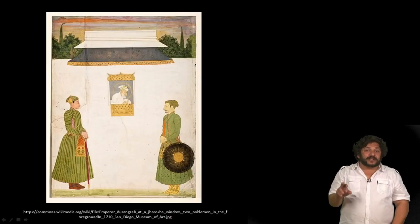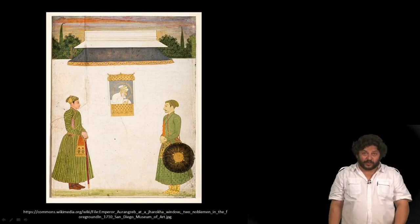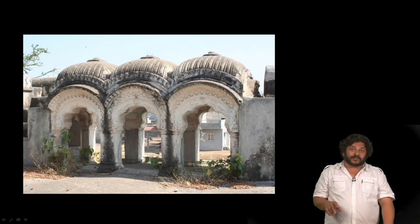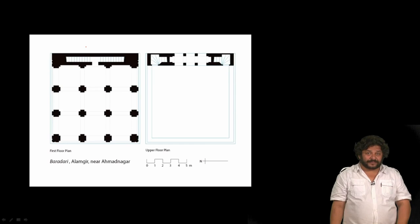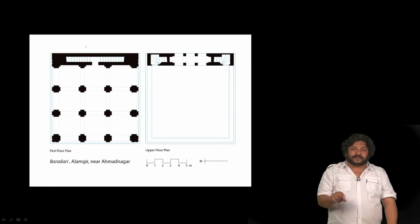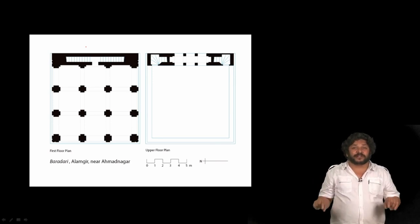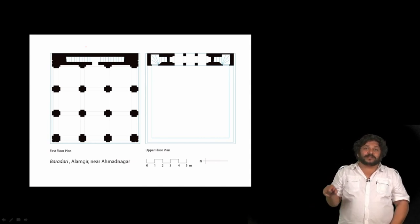A lot of Mughal paintings also display this feature of the Jharoka. Here is a painting of Aurangzeb appearing to his troops in the morning. This is what the Jharoka looks like from the inside of the building — a small place where the emperor would appear to his troops stationed outside the wall. Note the roofs on top are the curvilinear bangla roofs.